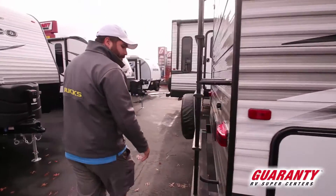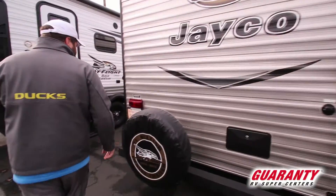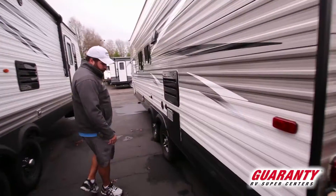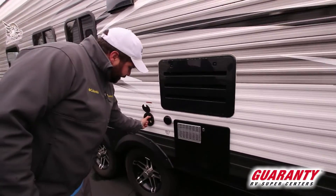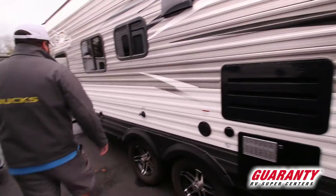Coming around the back, you have the outside shower right off the backside, black tank flush right off the back, and of course your common components over here in the corner — your drain pipes down there, your 30-amp hookup coming out right here, cable TV hookup, and all that.